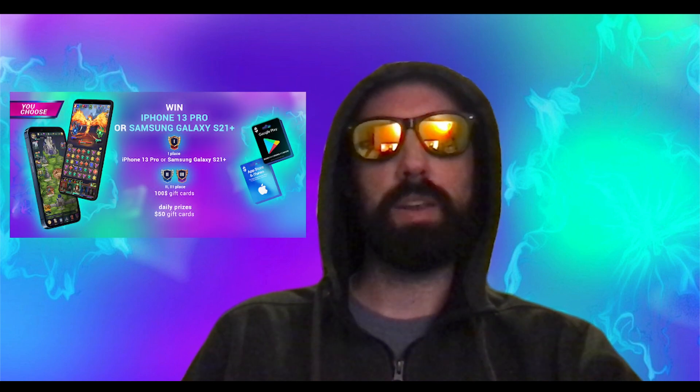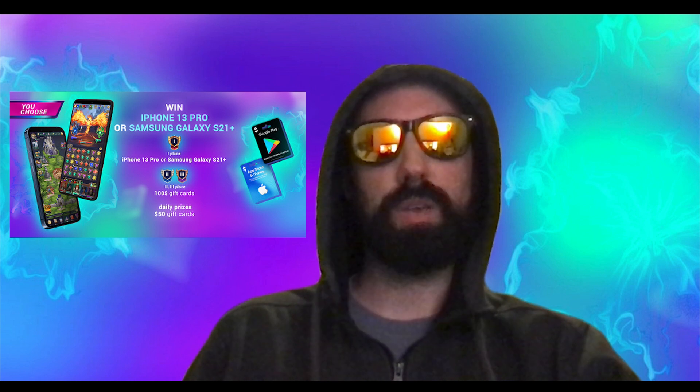So what are the prizes? First prize is your choice between an iPhone 13 Pro and a Samsung Galaxy S21 Plus. Second and third place will win $100 gift cards, and $50 gift cards will be given out each day to the most improved player.